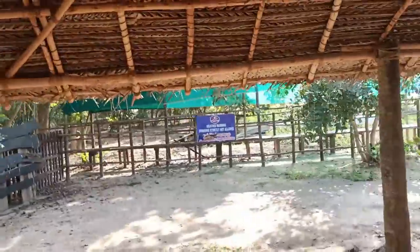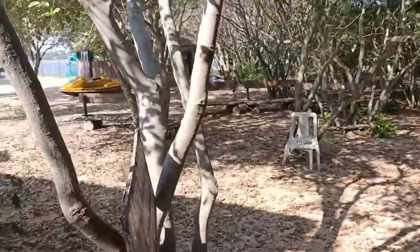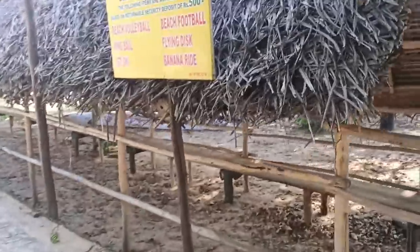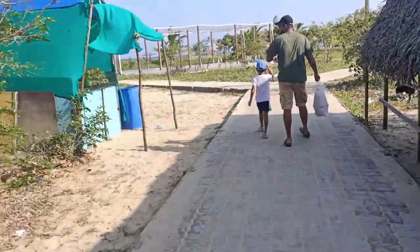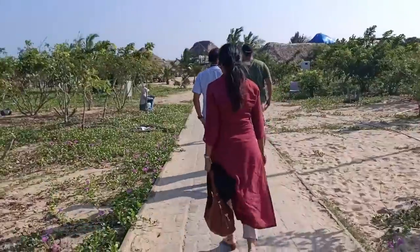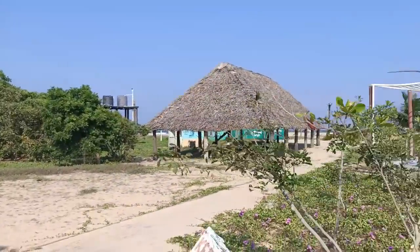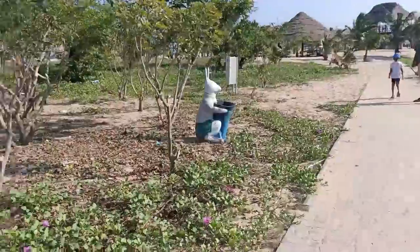It says 'Welcome to Paradise Beach' — so I welcome you all to Paradise Beach! You can do all the activities written on the board, and there is also a tender coconut vendor here. This is the view of the island as we walk through it.